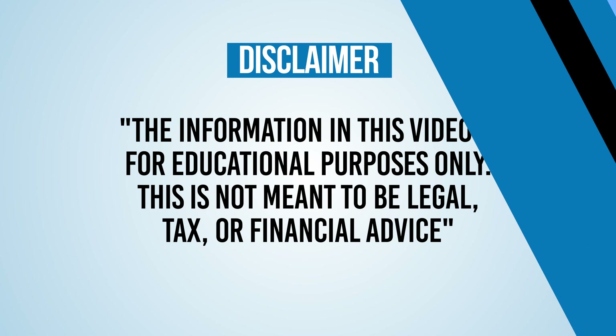I'm Noel Lorenzana, and I'm a registered CPA. On this channel, I talk about simplifying taxes for individuals and entrepreneurs, which ultimately can save you money.